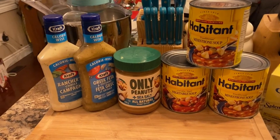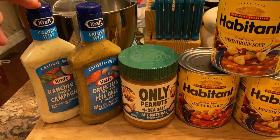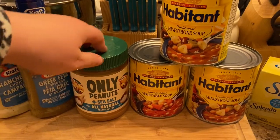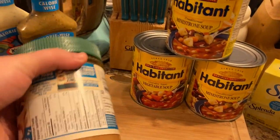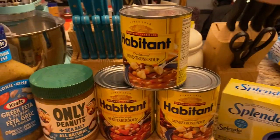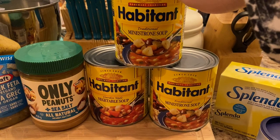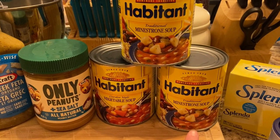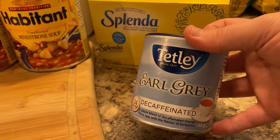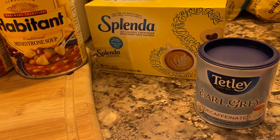The last part of the grocery haul is the odds and ends. For fats I got Calorie Wise Rancher's Choice and Greek feta and oregano dressing. I also bought the Kraft only-peanuts peanut butter but ended up not really using it — I could justify the 10 extra calories in regular peanut butter. I got some soups but I couldn't justify the carbs and calories in them. I also got decaffeinated Earl Grey tea, since I was only allowed decaf beverages, and of course my Splenda.